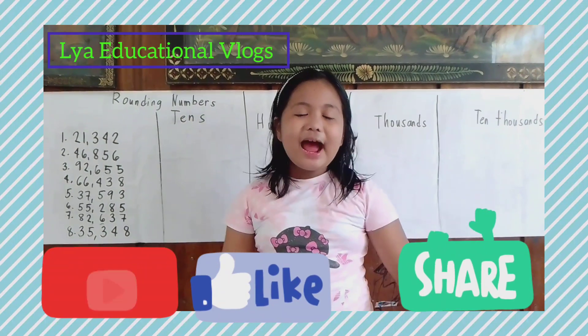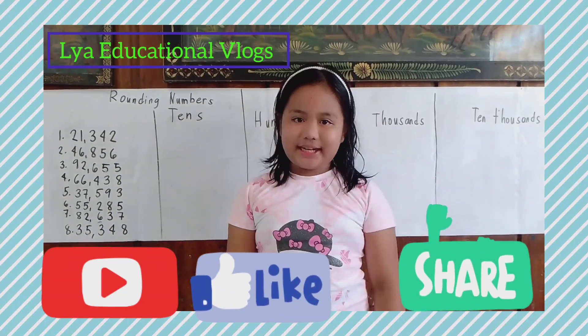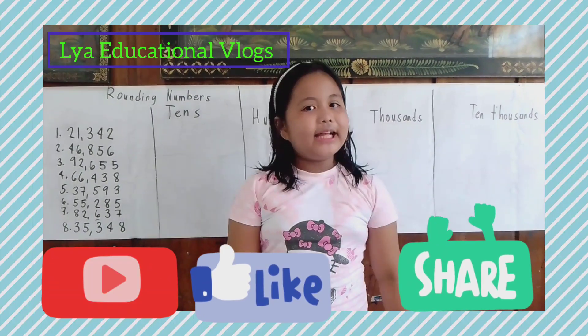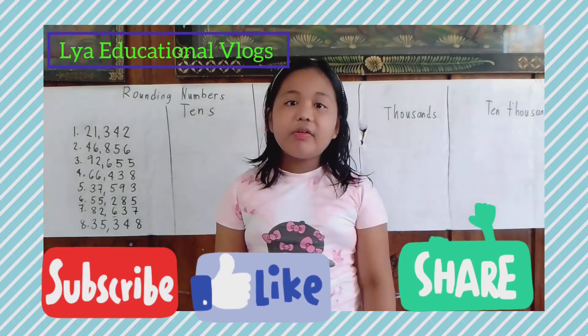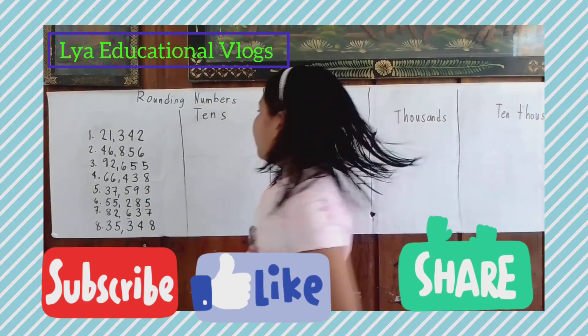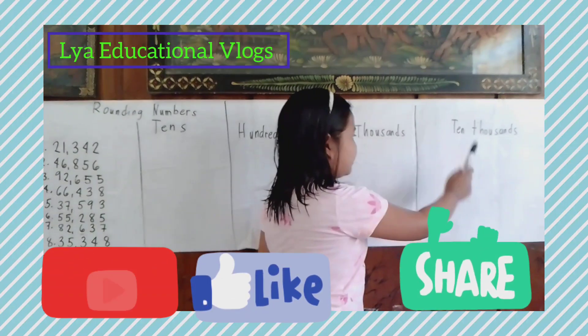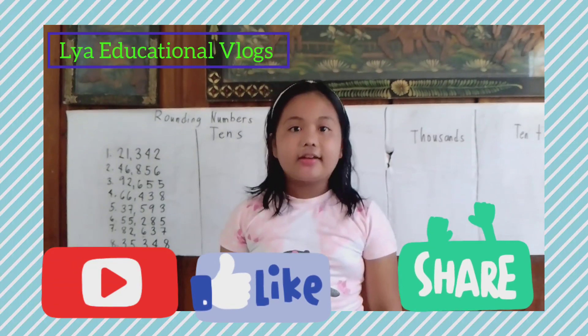Good morning everyone! I'm back, your little teacher! Don't forget to subscribe to our YouTube channel, like, watch, and share! Our topic for today is all about rounding numbers — tens, hundreds, thousands, ten thousands. Let's start!